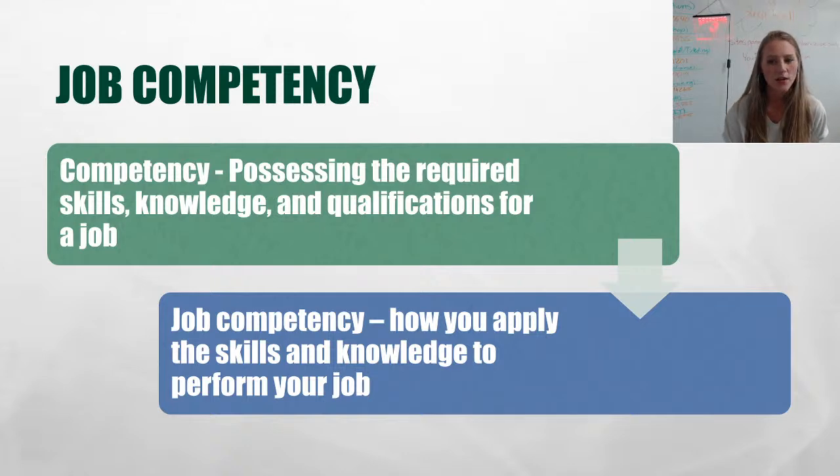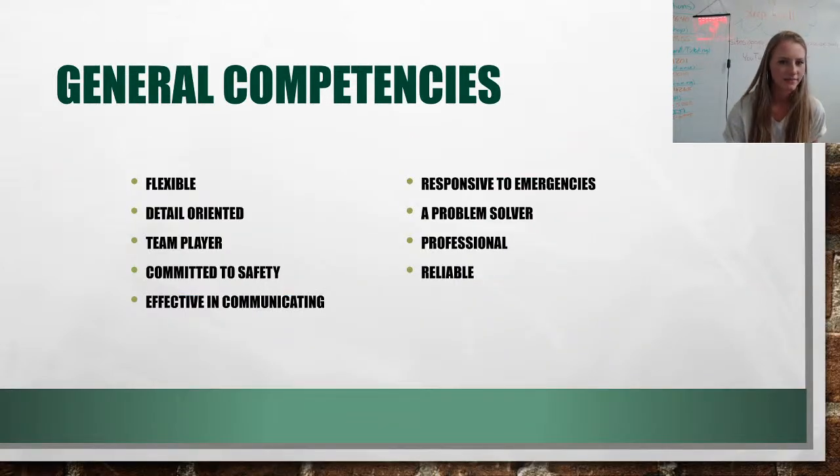On to job competency. Competency is possessing the required skills, knowledge, and qualifications for a job. Job competency is how you apply those skills and knowledge to perform your job. Job competency is used as an indicator to show supervisors whether you should be rewarded for your performance, assisted in improving it, or removed from your job. When job competency is evaluated correctly, both the company and you benefit. These are general competencies — things across the board as an employee, not specific to the particular job you do.